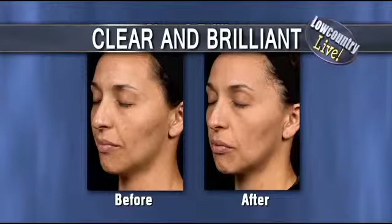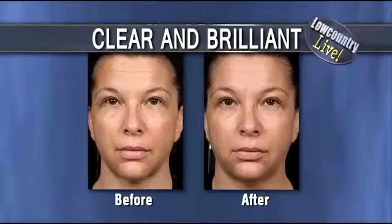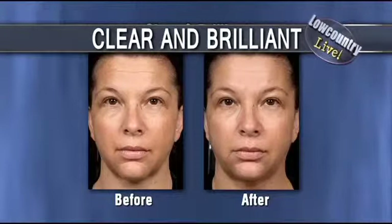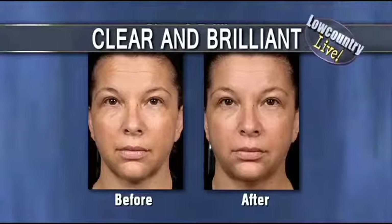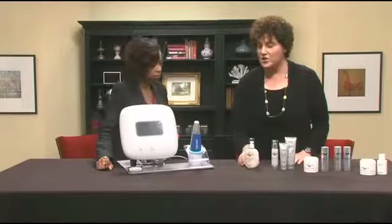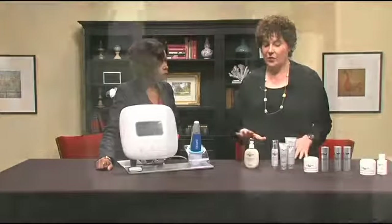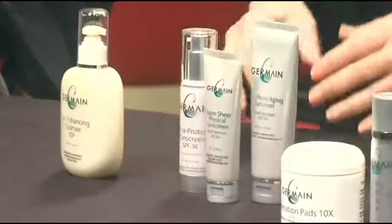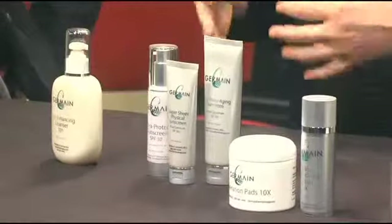When you have any of these laser procedures done, of course, the upkeep every day matters. You want to use some of the right products. So all year round you should be using products, but if you're not using good products, it's a great time to get started after the summer. You should use a glycolic acid wash — this glycolic acid turns the skin over without drying it out, as long as it's a good one. Sunscreen is one of the most important things you need to use, and you need to use a sheer sunscreen that doesn't clog your pores but gives you great coverage.